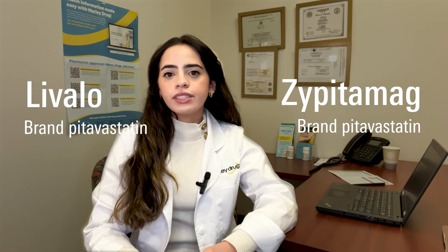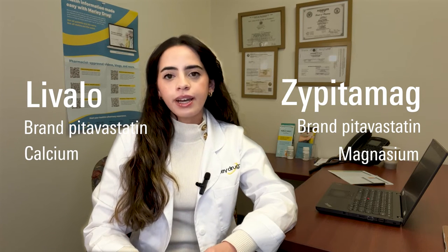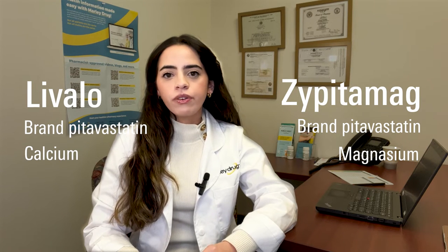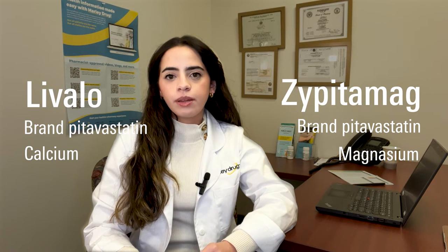Although Livalo comes in a different salt form — Livalo contains calcium and Zypitamag contains magnesium — Zypitamag and Livalo are both considered to be bioequivalent by the FDA, meaning they have the same active component and function in the same way.